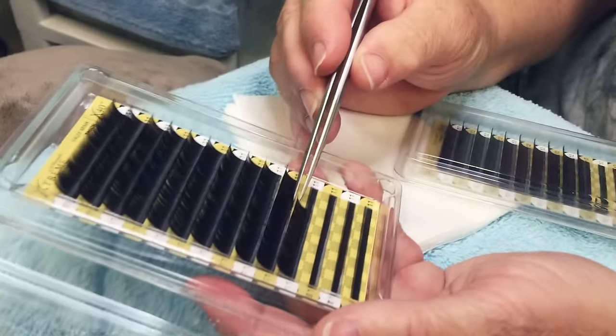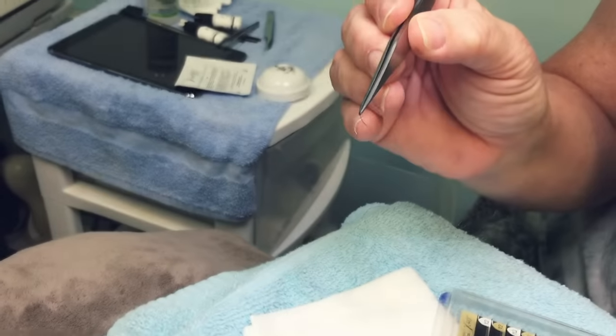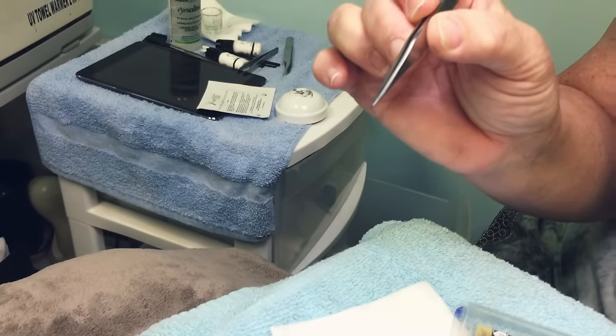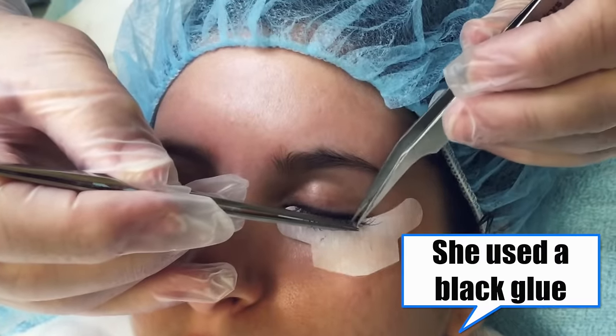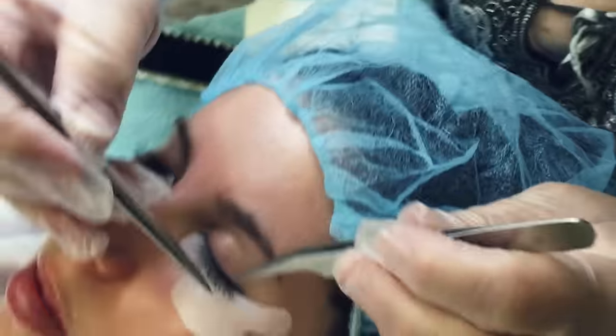You pick off one at a time. See how itsy-bitsy tiny? Very tiny. As you can see, this is a super tedious process, and sometimes it could last up to two hours.